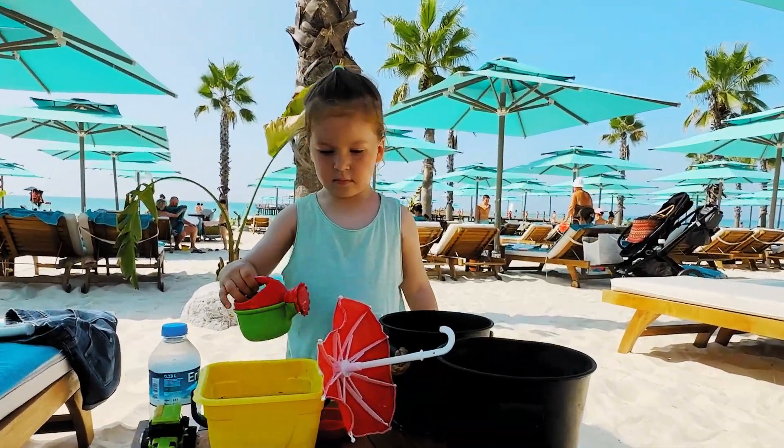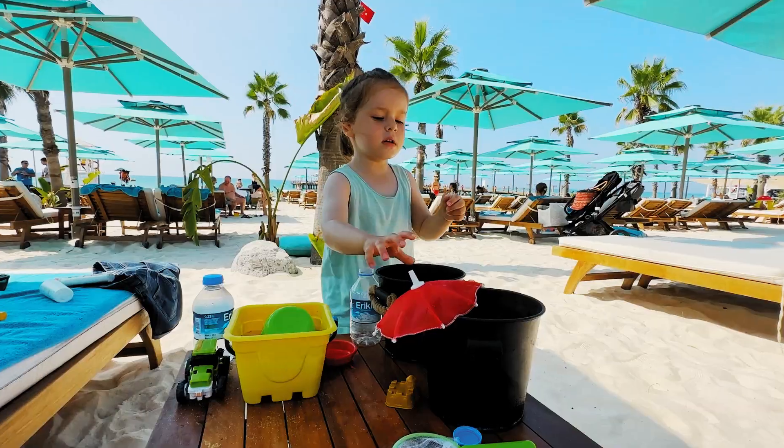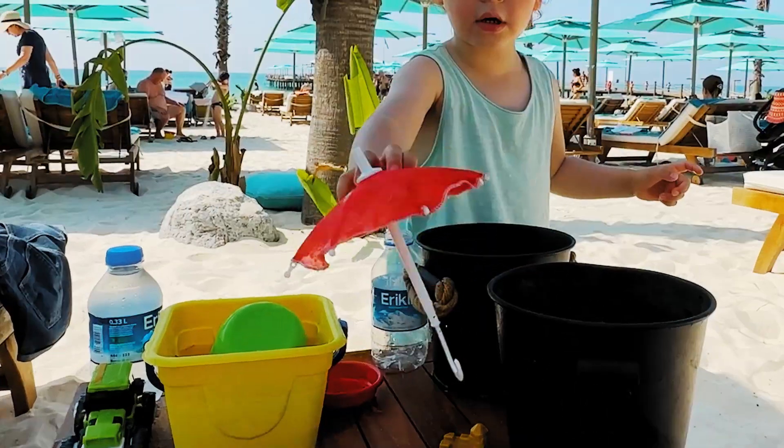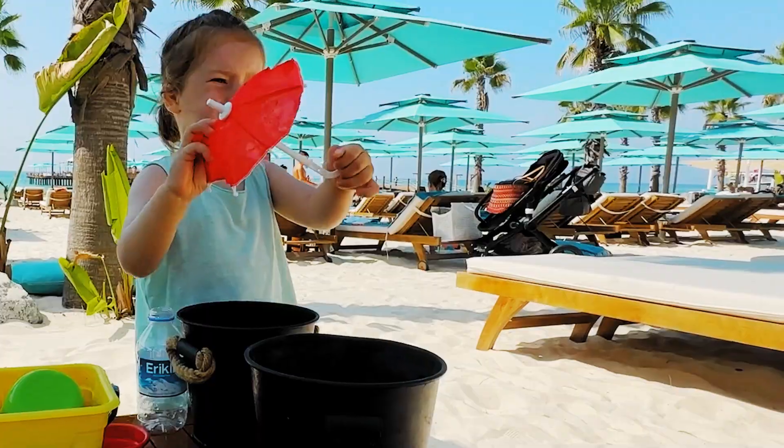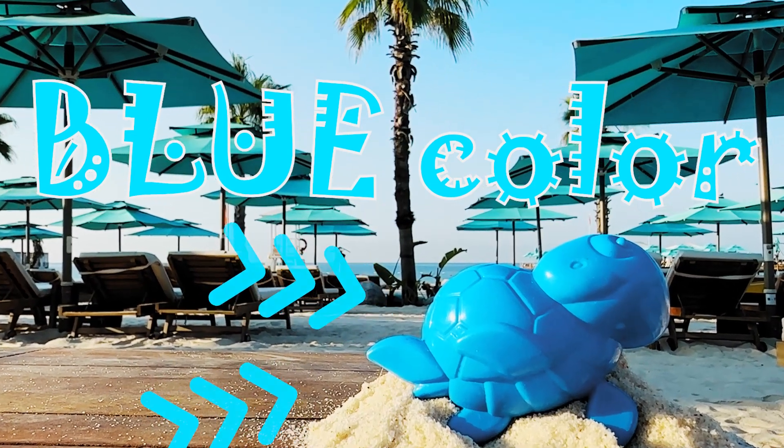Maya, let's count buckets on your table! One, two, three, great! Maya, can we use this umbrella to protect ourselves from the sun? How do you think? I think no! This umbrella is too small! And here we see blue color!